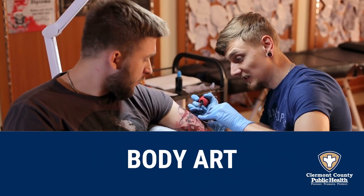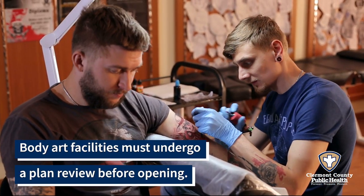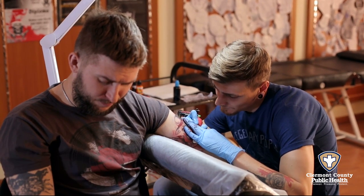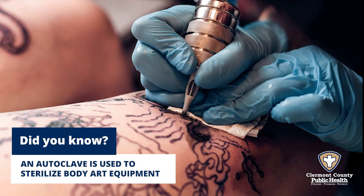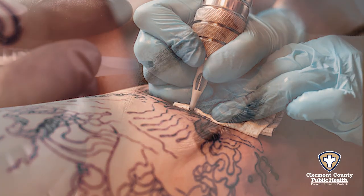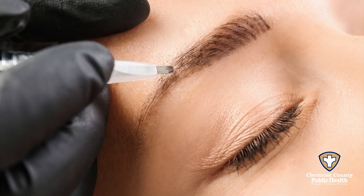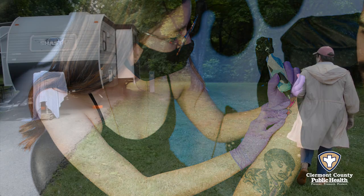If you're interested in getting a new tattoo, ask one of us about things to look for when deciding on a tattoo shop. We check that artists are following proper procedures and preventing cross-contamination between patrons. Some licensed body artists do permanent makeup, such as microblading, which darkens the eyebrows, and others provide corrective tattooing to cover scars.